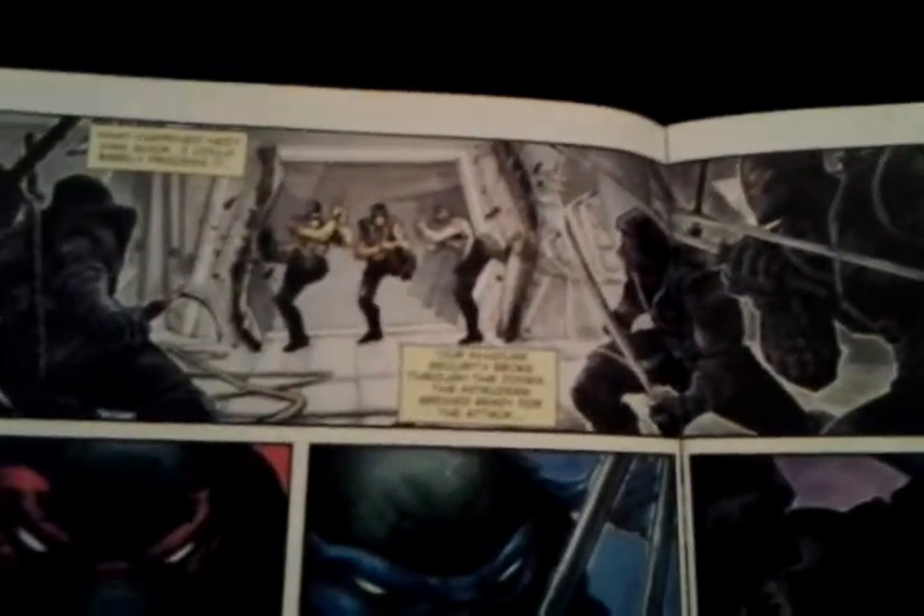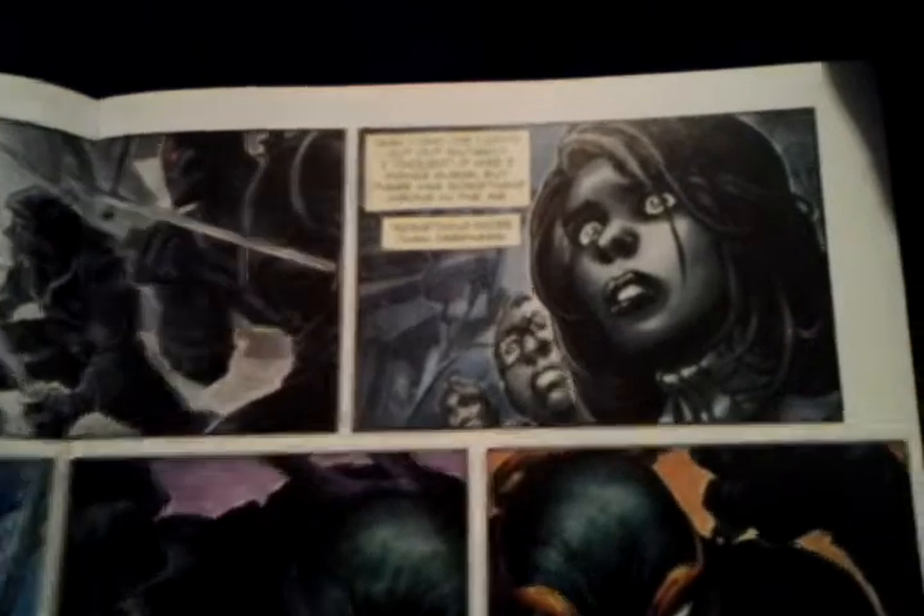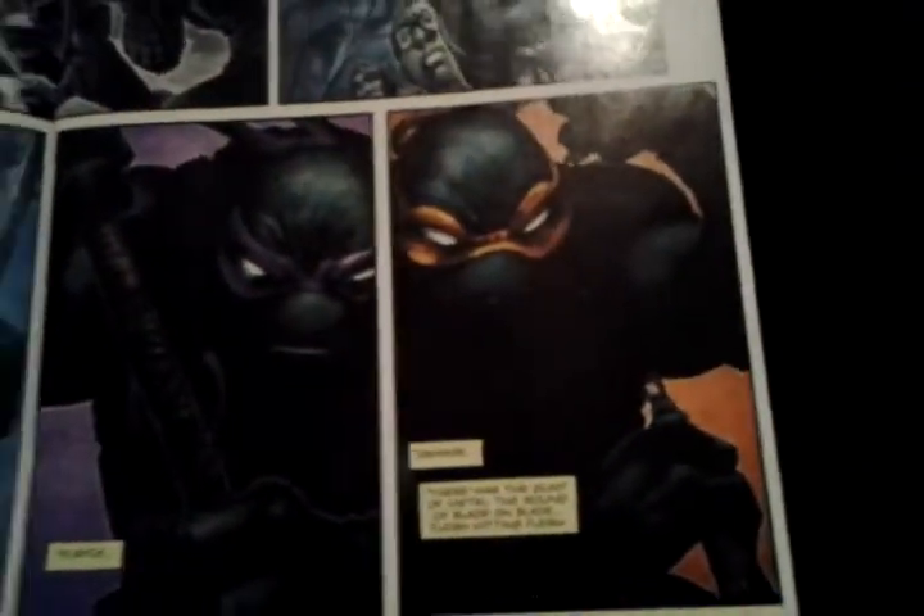It's an experiment that sort of goes wrong, as we can tell. And there they are — Raph, Leonardo, Donatello, and Michelangelo.